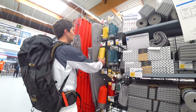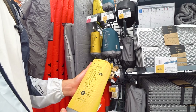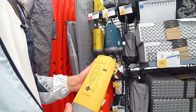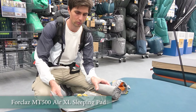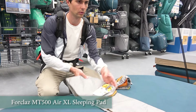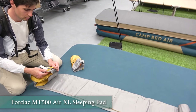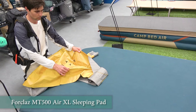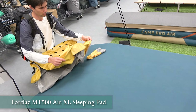Now that we have a tent we need some sleeping equipment. And by the way we have separate reviews on many of the items mentioned in this video, so go ahead and watch them if you need more detailed information. There are quite a few options with sleeping pads — there are folding foams, foam rolls, inflatable thicker ones with more insulation, and inflatable thin ultralight pads.